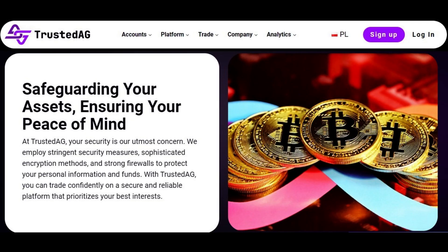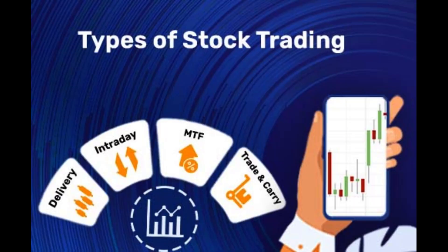Welcome to Trading Secrets Unlocked: Master the Art of Options. Are you ready to elevate your stock market trading skills? If you're looking to unlock the secrets of successful trading, then you've come to the right place.